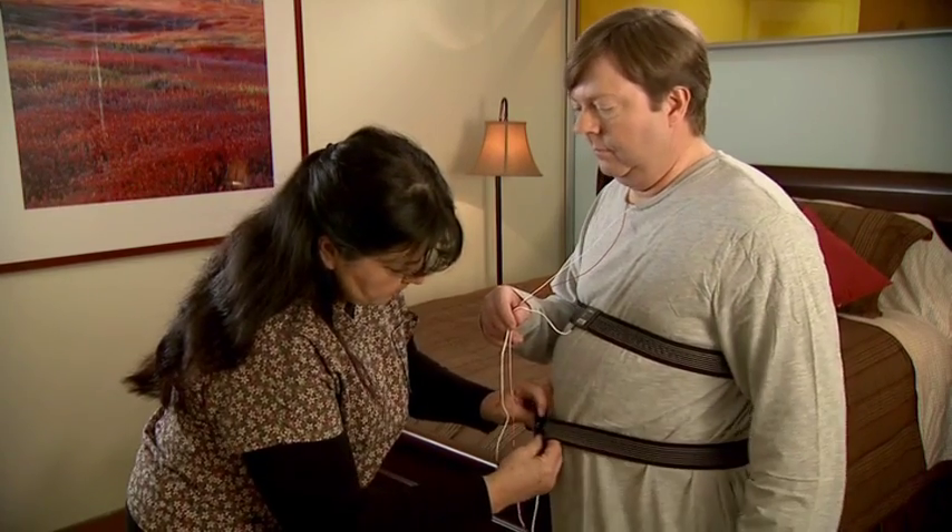The sleep study can be done at home or in a sleep lab. If your doctor recommends a home-based sleep test, you'll be given a portable monitor to take home to record information while you sleep. The sleep specialist will then use the results from this test to help diagnose whether or not you have sleep apnea, as well as how well some treatments for sleep apnea are working.